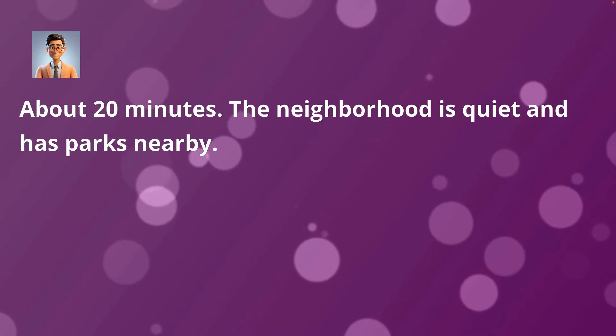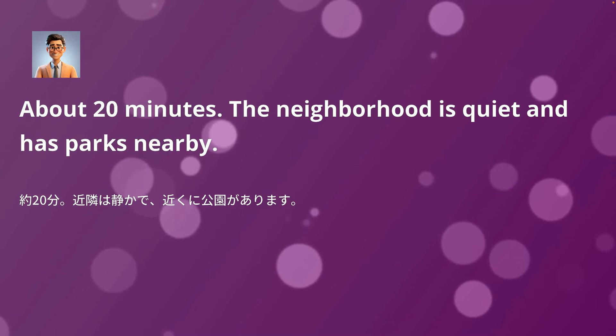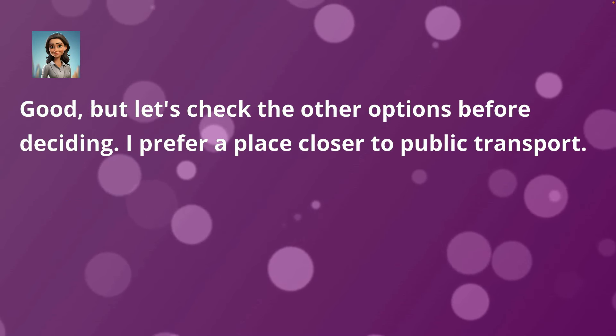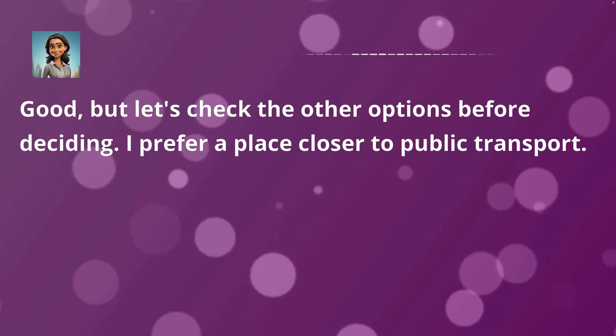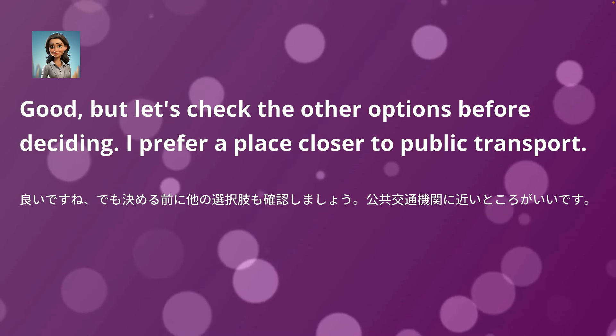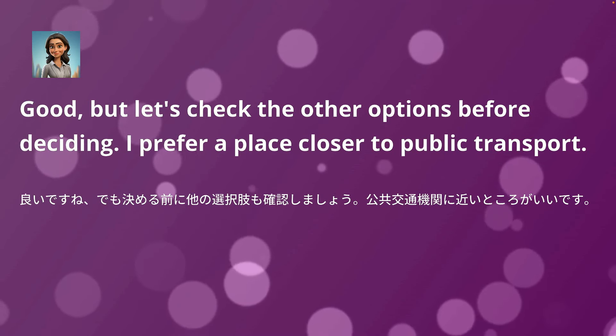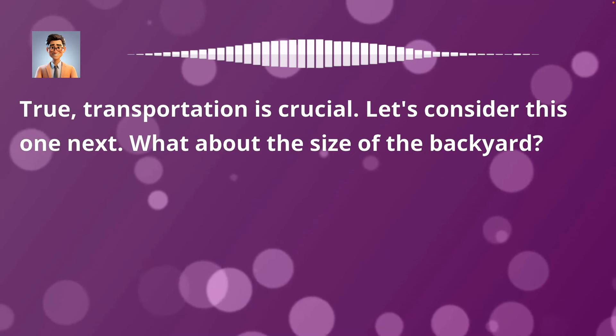About 20 minutes. The neighborhood is quiet and has parks nearby. Good. But let's check the other options before deciding. I prefer a place closer to public transport. True, transportation is crucial. Let's consider this one next.